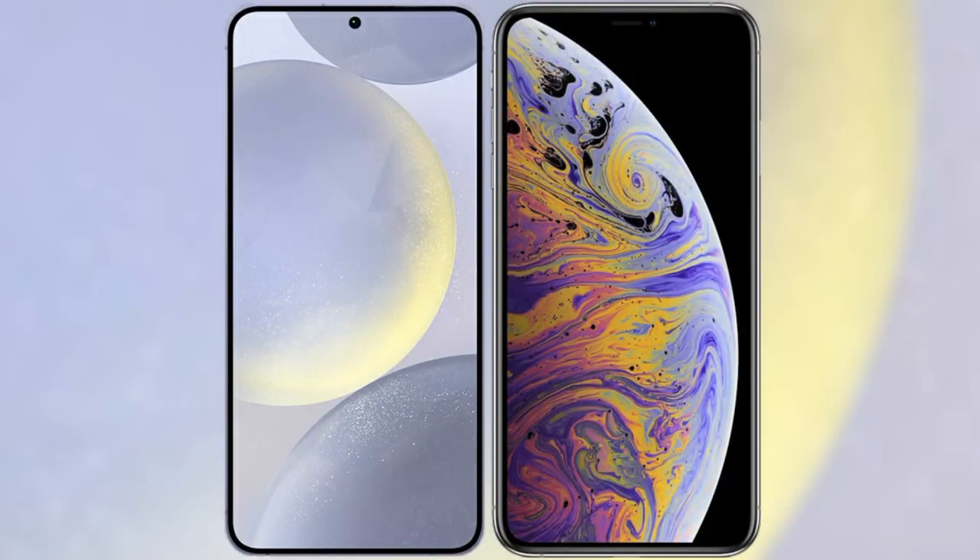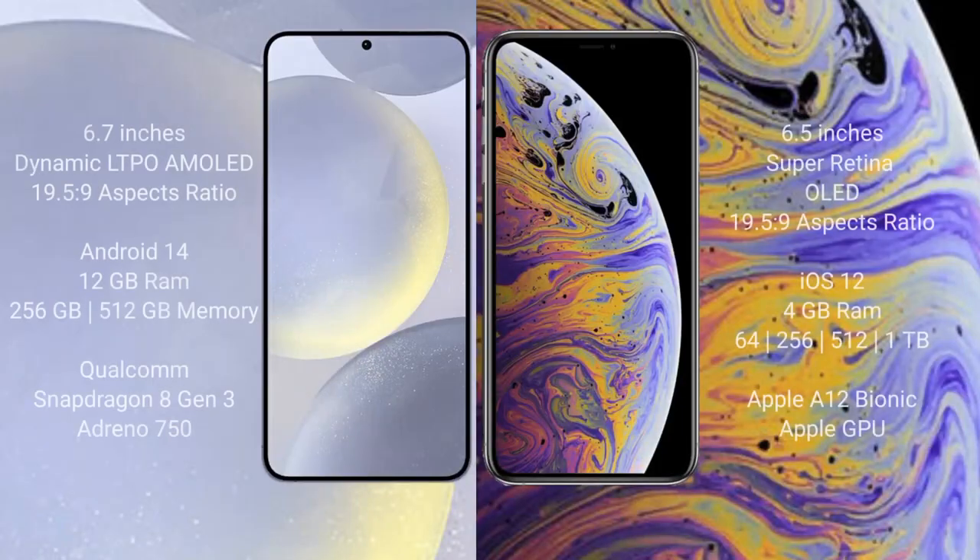I will compare the new Samsung Galaxy S24 Plus with iPhone XS Max. Samsung Galaxy S24 Plus comes with a 6.7 inches Dynamic LTPO AMOLED display and aspect ratio 19.5:9. iPhone XS Max comes with a 6.5 inches Super AMOLED OLED display and aspect ratio 19.5:9.